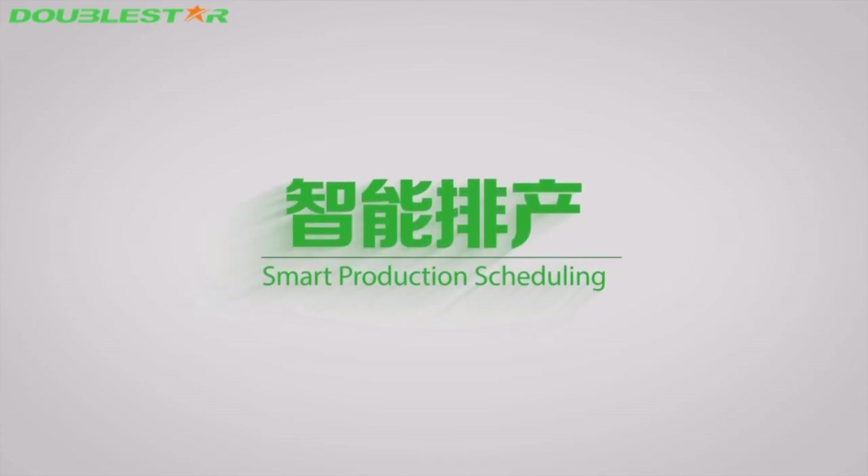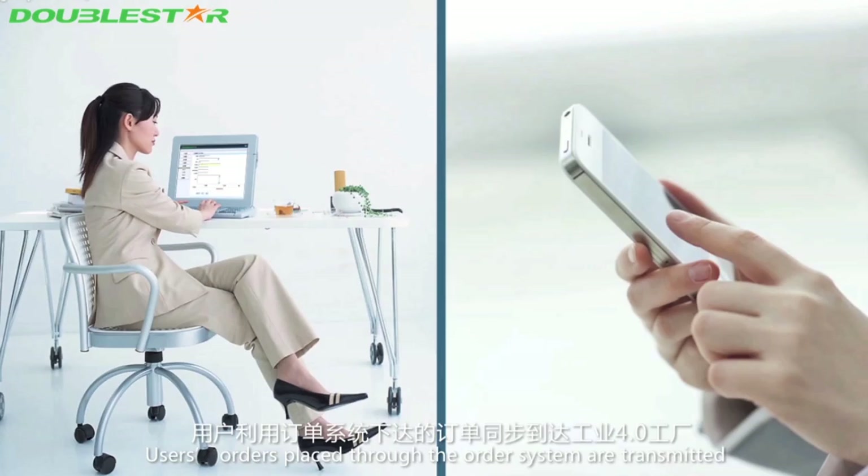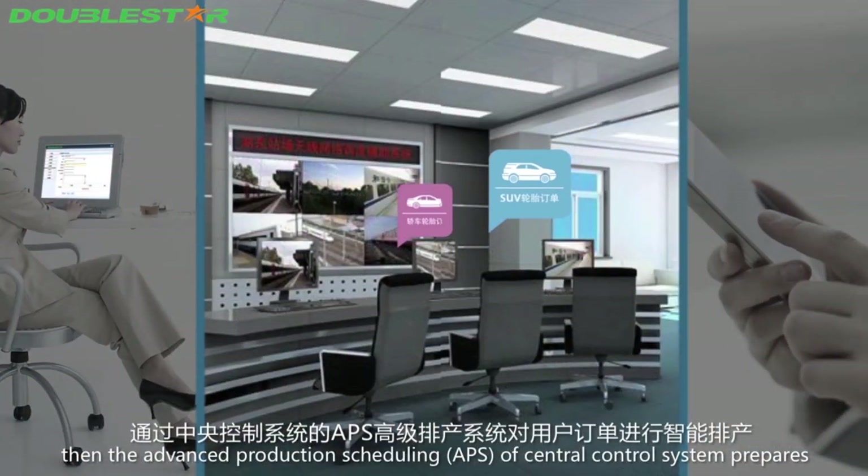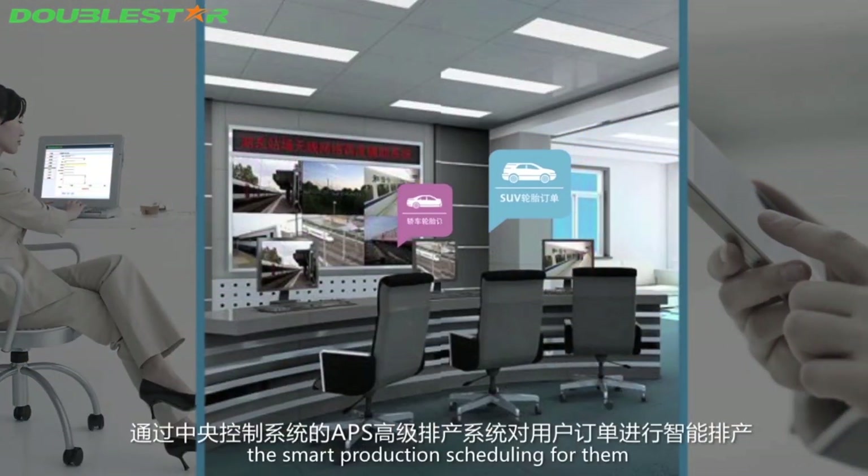Smart production scheduling: user orders placed through the order system are transmitted to the industry 4.0 factory synchronously. The advanced production scheduling (APS) or central control system then prepares the market production scheduling for each order.